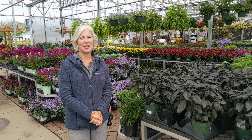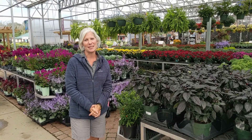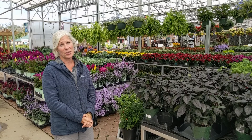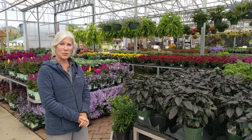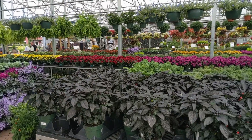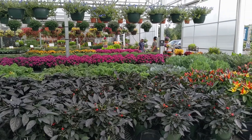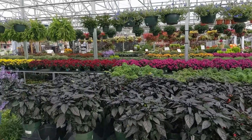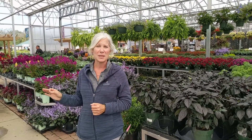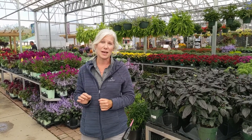Hi everybody, I'm Mary Cunningham, the Perennial Specialist here at Lurvie's Garden Center in Des Plaines. I wanted to point out we have transitioned into our fall seasonal color here, and it is spectacular. If you happen to come in, you will see gorgeous ornamental peppers, kale, colorful mums, and so much more. In addition to this seasonal color, I want you to come take a look with me outside — I'm going to show you so many perennials that are perfect for planting right now. This is the time you want to be doing that.